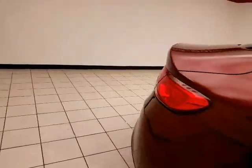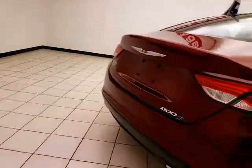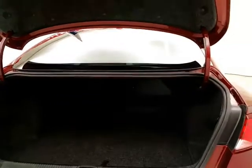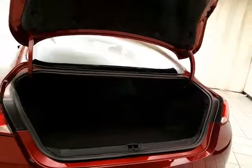The split seat back folds down to accommodate longer cargo items. The spacious trunk has a wide opening, making it easy to get things in and out.